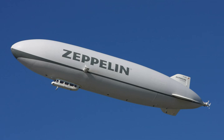Aerostats gain their lift from large gasbags filled with a lifting gas that is less dense than the surrounding air. In early dirigibles, the lifting gas used was hydrogen, due to its high lifting capacity and ready availability.